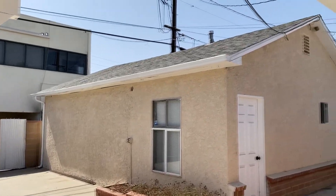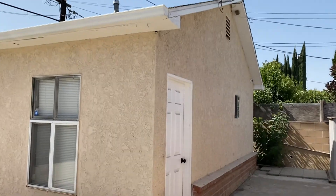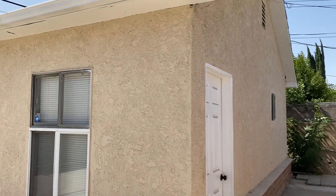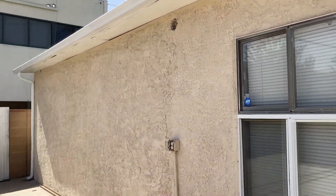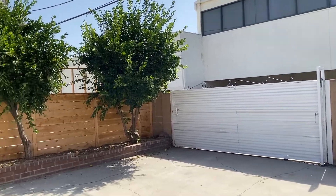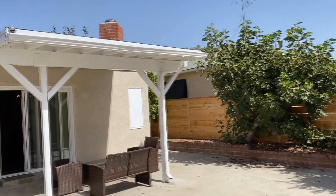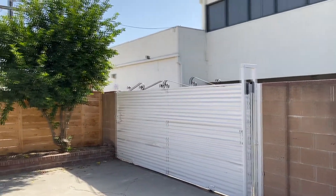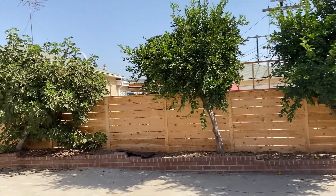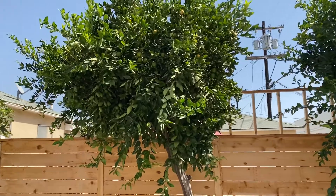Now I'm going to show you the backyard. Here's the backyard. This is the guest house that the owner of the property keeps for himself, so this is not for rent. But this is the backyard — you could probably put a couple of umbrellas here, make it nice and pretty. I think those are lime trees.